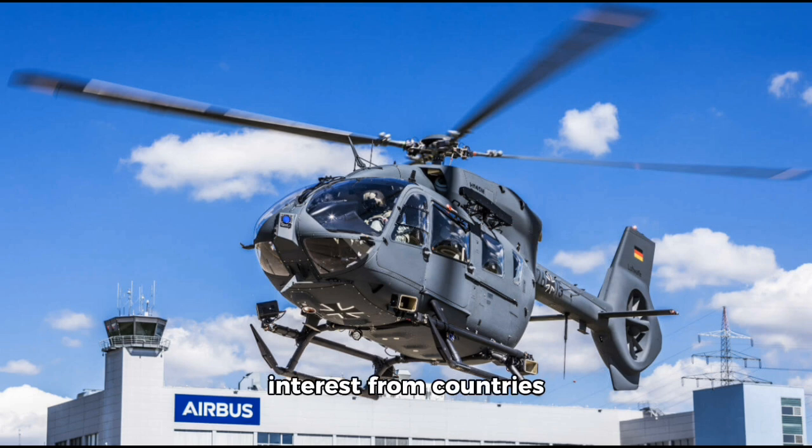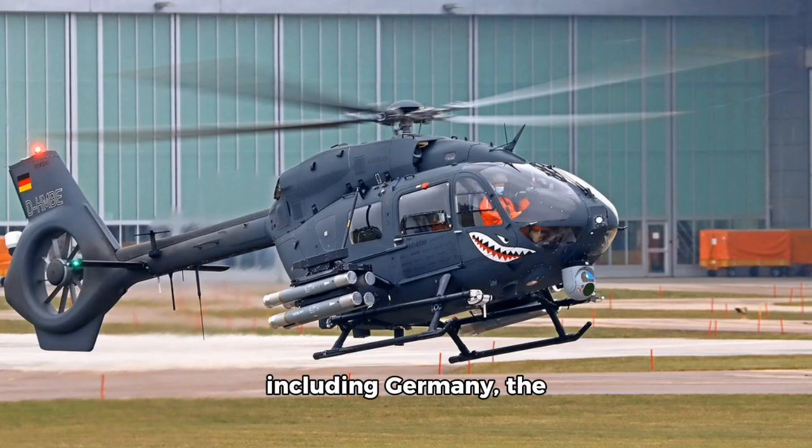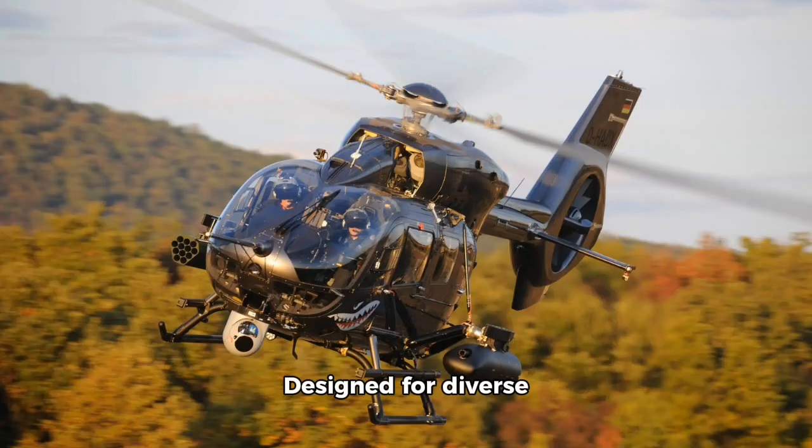Developed by Airbus Helicopters, the H145m was introduced in 2015 and has since attracted interest from countries around the world, including Germany, the Czech Republic, and Hungary. Designed for diverse environments, it is equipped to handle both peacetime and combat operations with a robust airframe, advanced avionics, and the ability to quickly reconfigure for various mission sets.